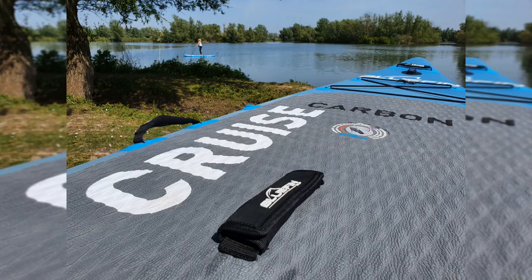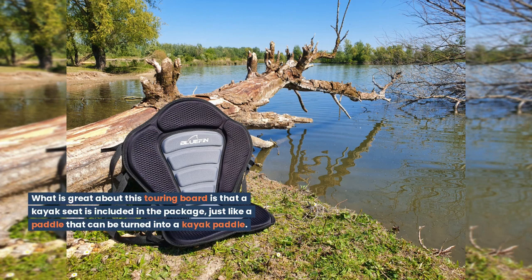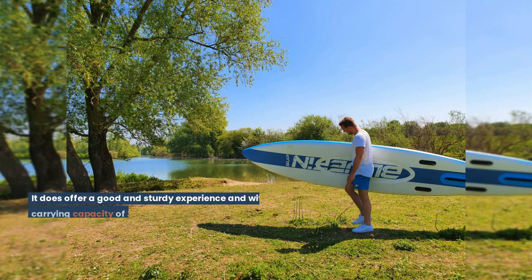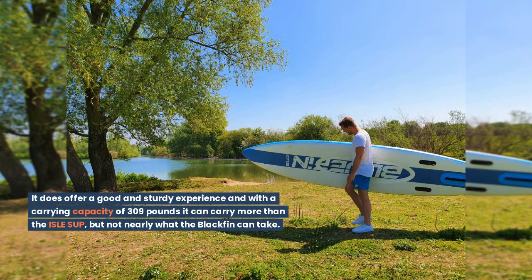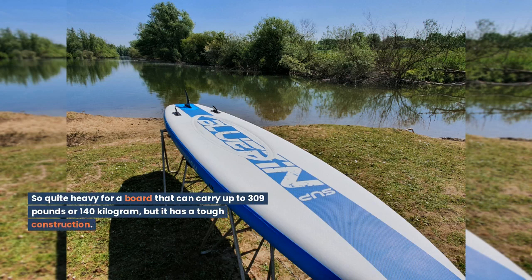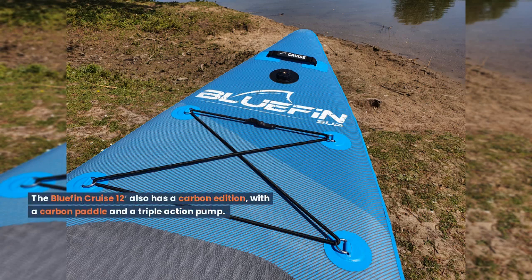Bluefin Cruise 12ft. What is great about this touring board is that a kayak seat is included in the package, along with a paddle that can be turned into a kayak paddle. This gives you more options and makes it easy to sit down, relax, and paddle slowly, which is sometimes very enjoyable. It offers a good and sturdy experience and with a carrying capacity of 309 pounds it can carry more than the Aisle SUP, but not nearly what the Blackfin can take. The size of the board is 12ft by 33 inches with a weight of 31 pounds or 14 kg. It has a tough construction and also comes with a carbon paddle and a triple action pump.